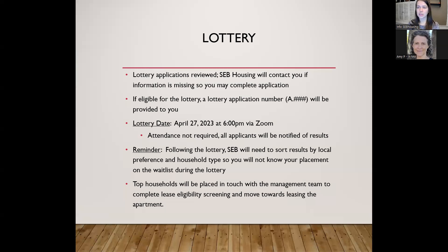The email confirming your lottery eligibility will also list the bedroom sizes you've applied for and whether you've indicated your household needs a disabled accessible unit. If at any point you are found ineligible — for example, you're over income or own a home — you'll be informed and encouraged to contact us with any questions. The lottery itself will be held on April 27th at 6 p.m. via Zoom.